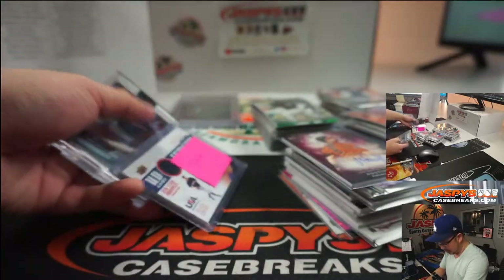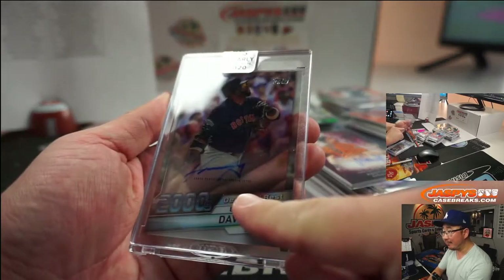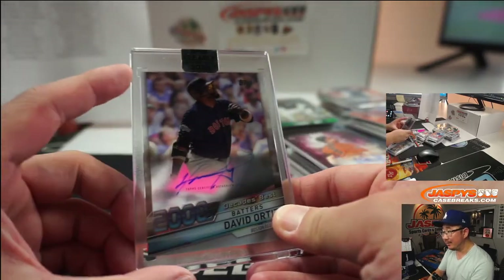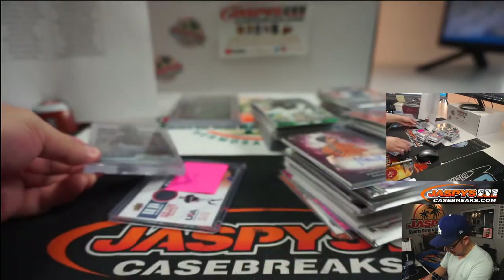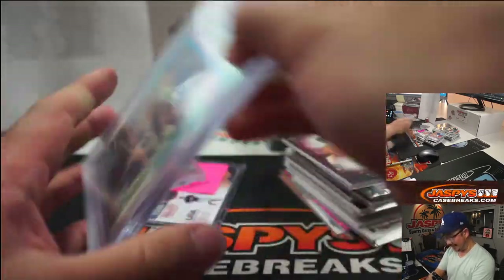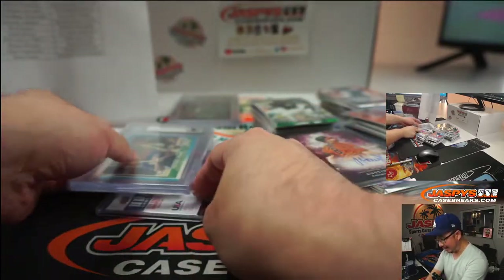That went to Pittsburgh. David Ortiz out of Clearly Authentic — see his autograph right there — that was cool, with a dual auto. I think this was also out of the Gold Rush product from earlier. And there you have it — what a break!